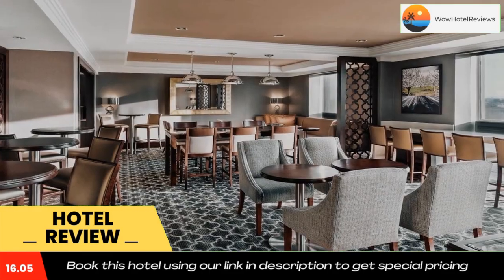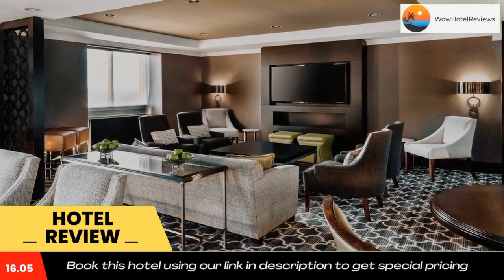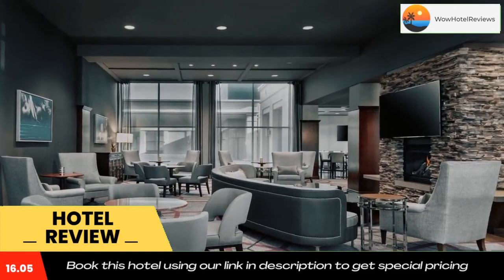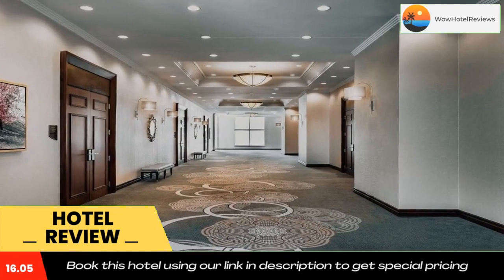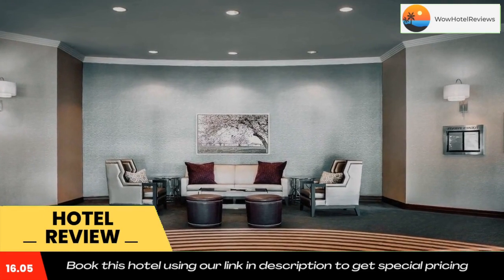The Sheraton Toronto Airport Hotel and Conference Center has 26,000 square feet of meeting space with modern facilities. Other conveniences include an on-site gift shop and business center.